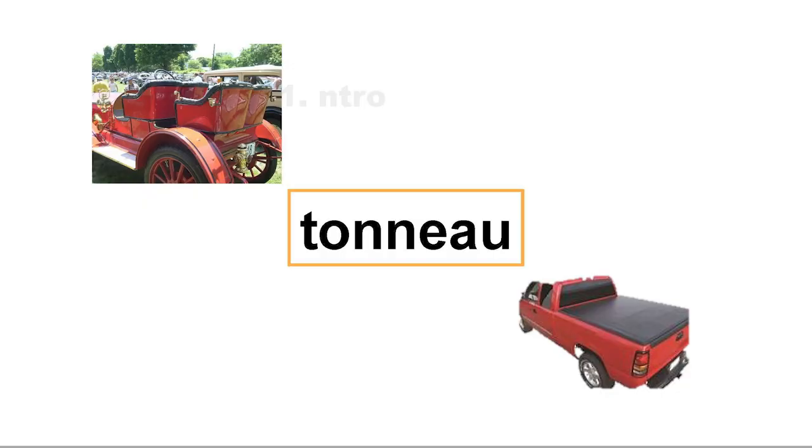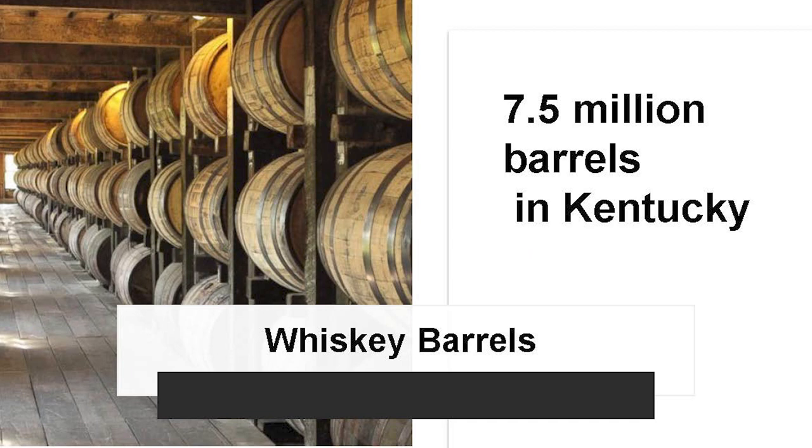If you've ever had a pickup truck, you know the back cover is called the tonneau — that's French for barrel. The reason it's called a tonneau cover is because of early cars, where the back seats were just scooped-out barrels placed on top of the frame. And obviously, the whiskey industry relies heavily on the barrel — currently there are 7.5 million barrels just in Kentucky.